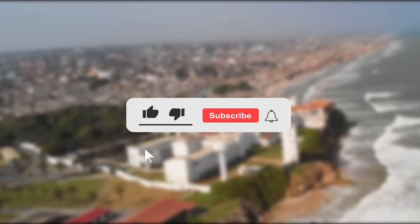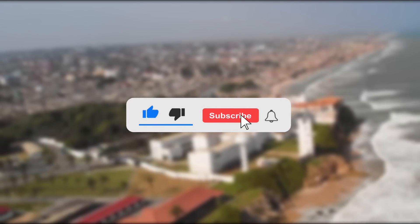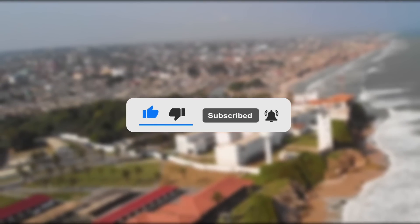If you've liked this video thus far, be sure to hit the like button right down there and subscribe to this channel. Thank you.